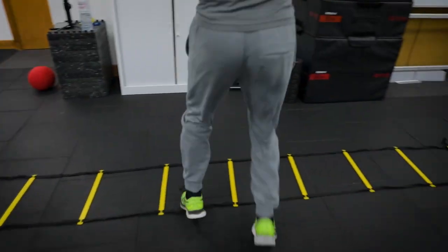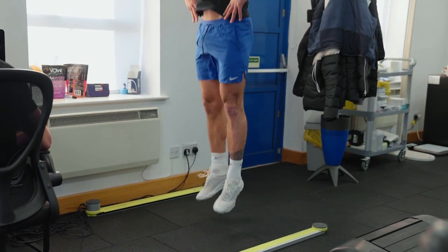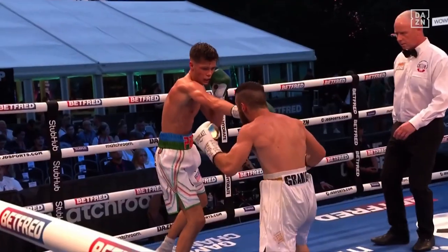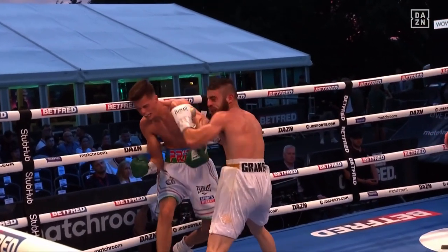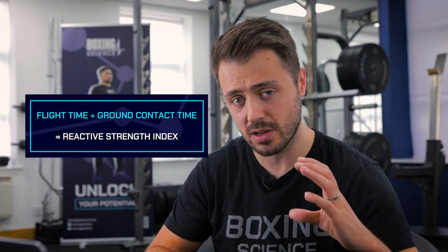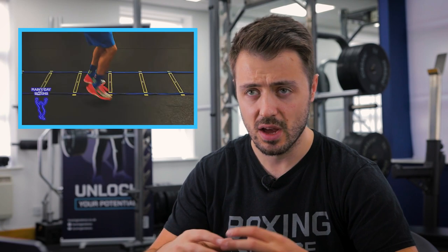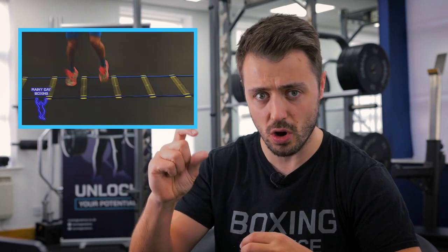In boxing, at Boxing Science, we use agility ladders quite a lot to create speed, intent, and coordination that can transfer into boxing-specific footwork. In testing, we use a reactive strength index measured via a 10-by-5 pogo hop test, and we find that boxers lack in reactive strength, which is very important for attacking, defensive movements, and creating power from the foot all the way through to the face.